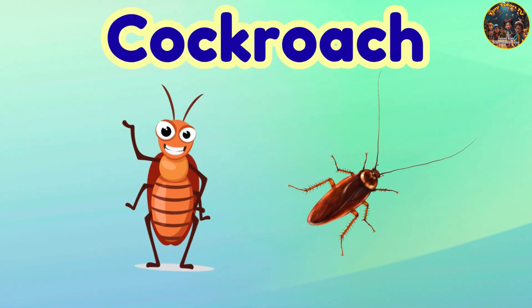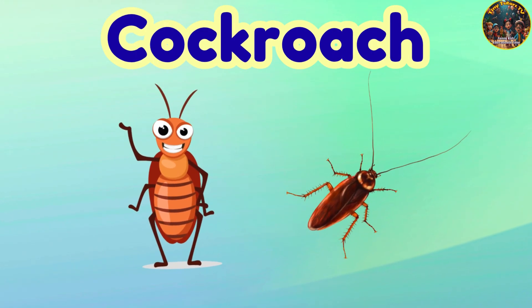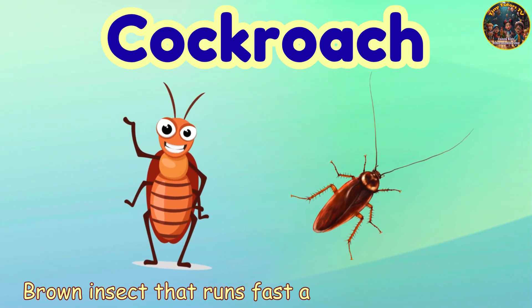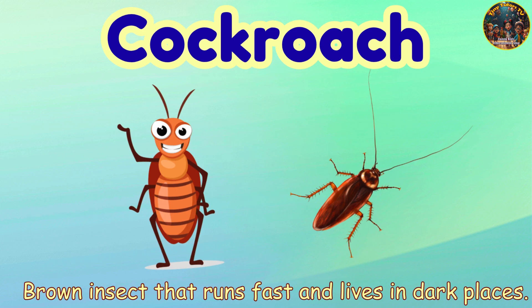Cockroach. Cockroach — brown insect that runs fast and lives in dark places.